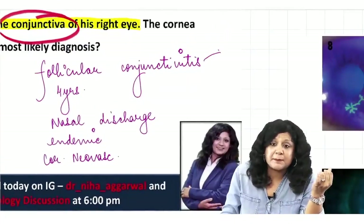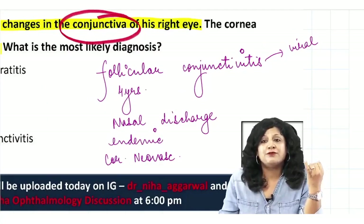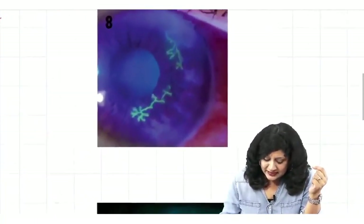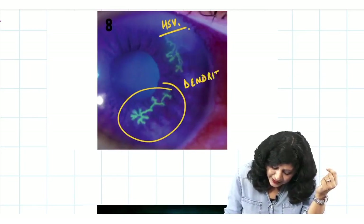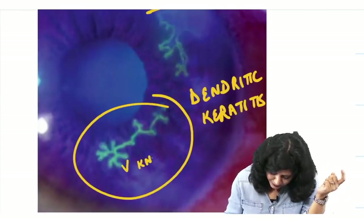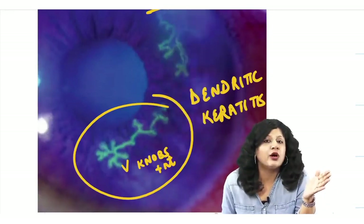Follicular conjunctivitis is mainly viral conjunctivitis. For herpes simplex keratitis, you need a typical dendritic pattern — specifically true dendrites where knobs are present at the terminal ends.